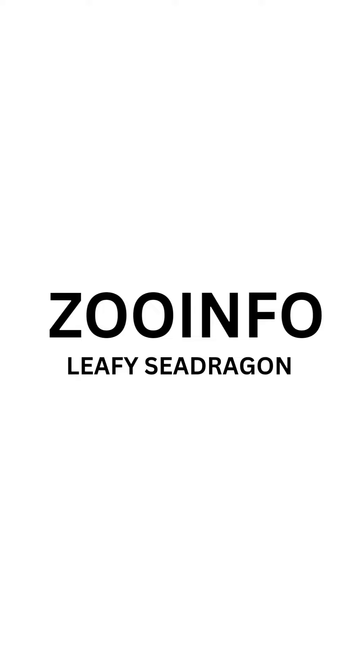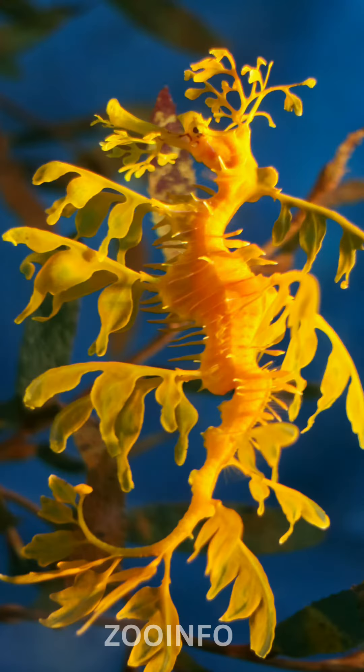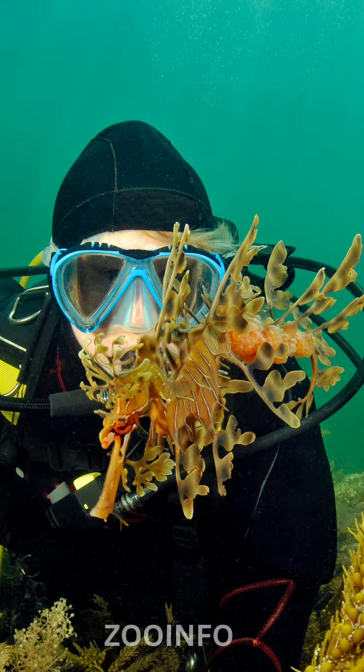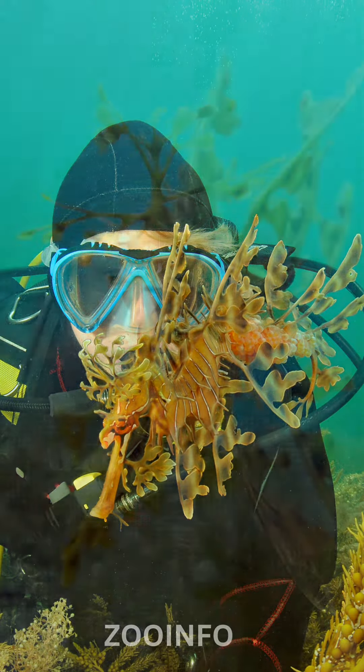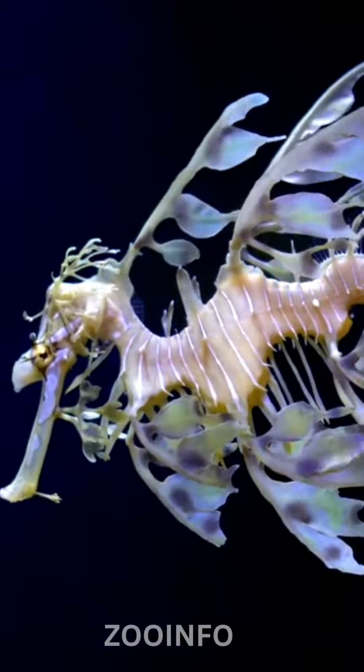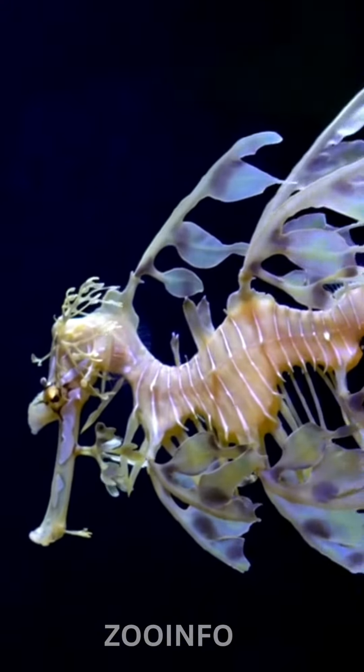Your ultimate source for fascinating animal facts. In today's episode we dive into the mysterious world of the leafy sea dragon. The leafy sea dragon is a fascinating creature found off the coast of southern and western Australia. Resembling a floating piece of seaweed, it is one of the most camouflaged and mesmerizing marine species.